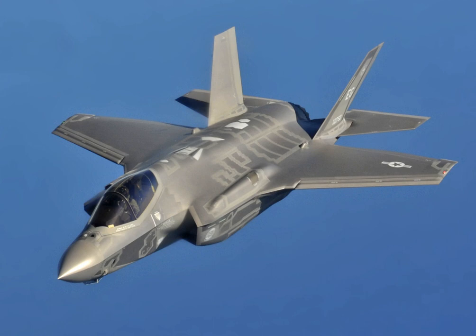The F-35 has external hardpoints to carry missiles, bombs, and drop tanks at the expense of increased radar cross section, and thus reduced stealth. These include four underwing pylons that can carry the AIM-120 AMRAAM BVRAAM, AGM-158 joint air-to-surface standoff missile, cruise missile, and guided bombs, and two near-wingtip pylons for the AIM-9X Sidewinder and AIM-132 ASRAAM short-range air-to-air missiles. The F-35 has two internal weapons bays with a total of four weapons stations.